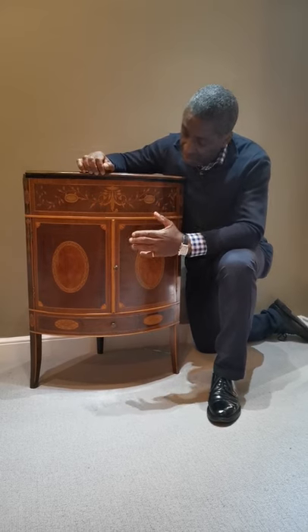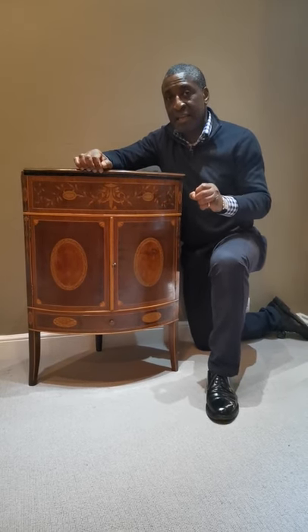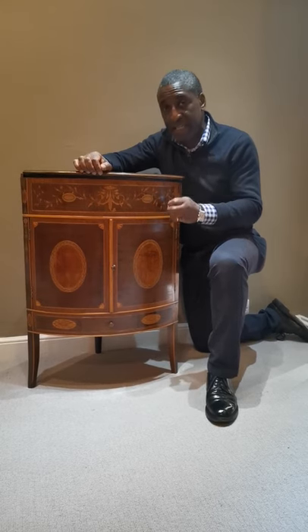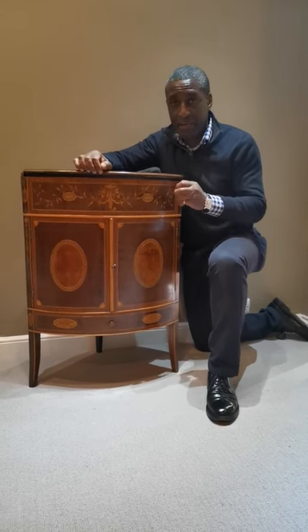And I can attribute this to one of the leading cabinet makers in London at the time, and that was Ince & Mayhew. They had a standing of excellence, and what's being portrayed here is excellence in every way in fine cabinet making.